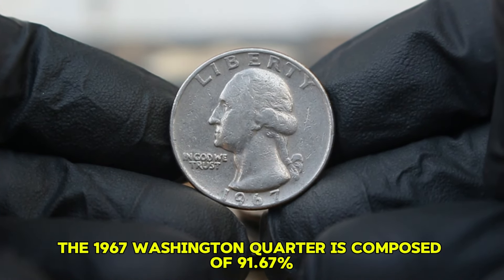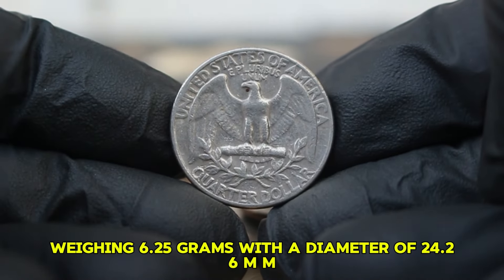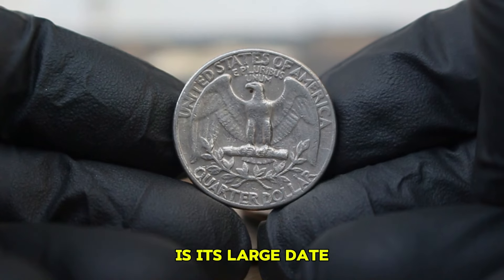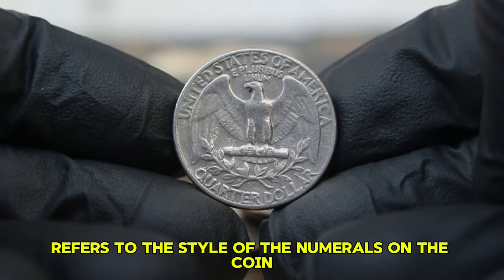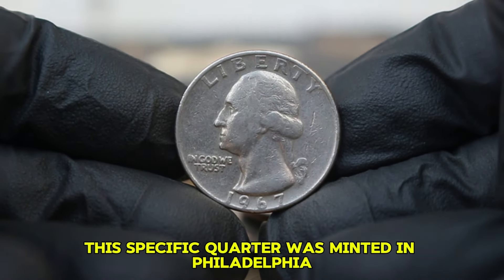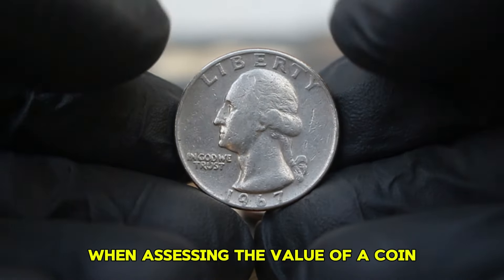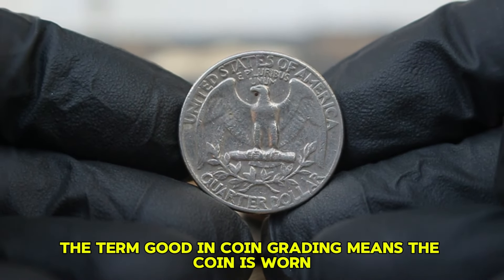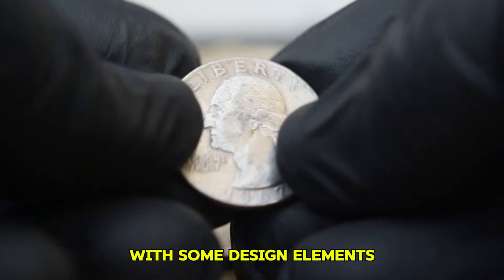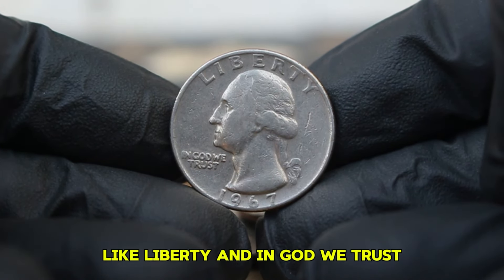The 1967 Washington quarter is composed of 91.67% copper and 8.33% nickel, weighing 6.25 grams with a diameter of 24.26 mm. One of the distinguishing features is its large date — larger and bolder numerals than those found on previous issues. This specific quarter was minted in Philadelphia, which is why it lacks a mint mark on the reverse side. In coin grading, 'good' means the coin is worn but still recognizable, with significant wear on the details, though the date and inscriptions like 'Liberty' and 'In God We Trust' should still be legible.